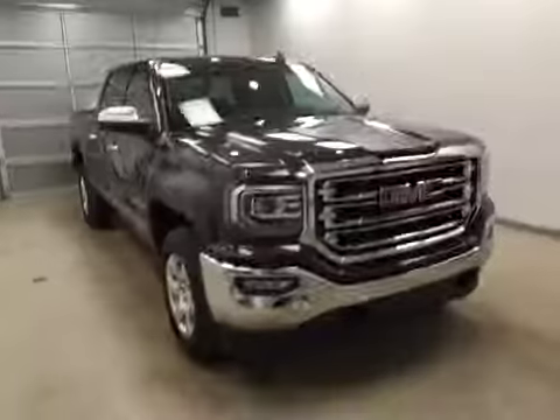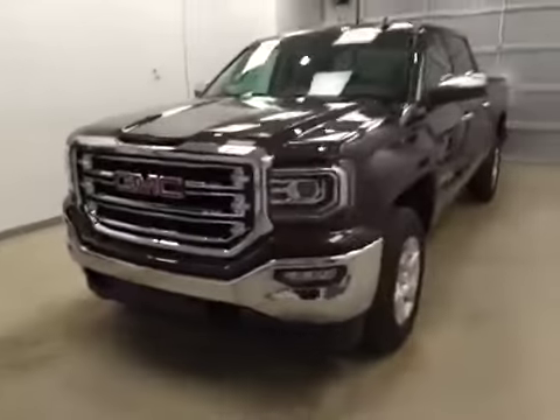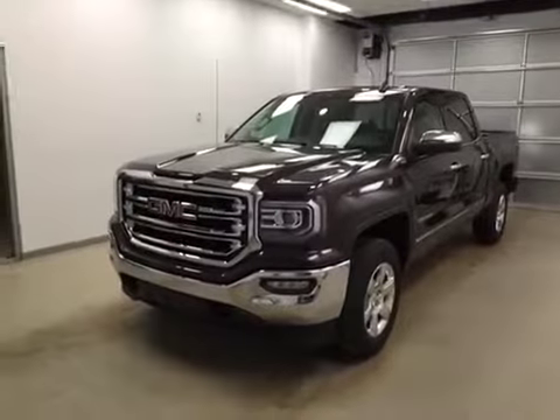Once again, this is stock number 165436 on a 2016 GMC 1500 crew, and our exterior colour today is mahogany.